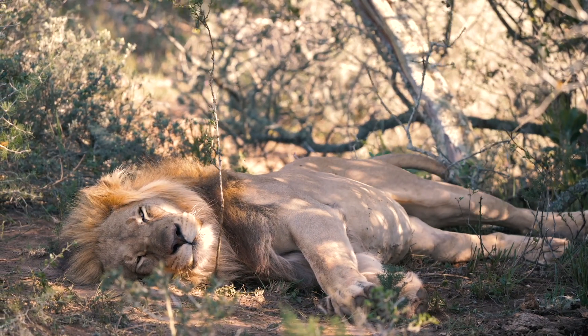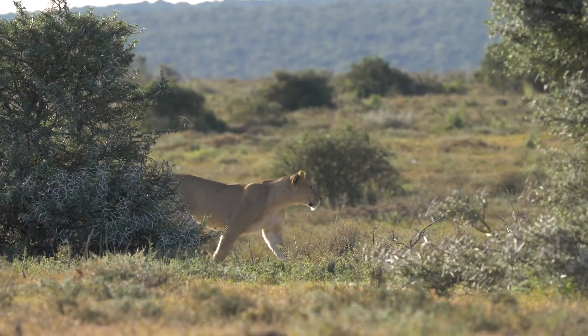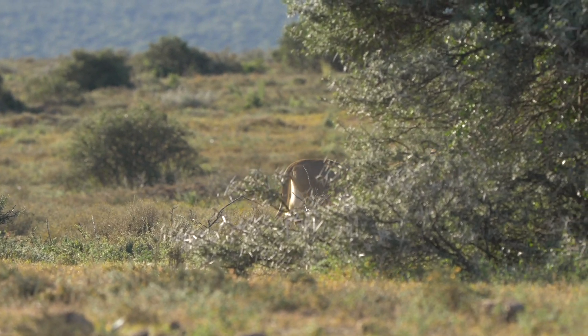Due to habitat loss, lion populations have become severely fragmented, and this genetic isolation can be harmful to the long-term health of their natural genetic diversity.